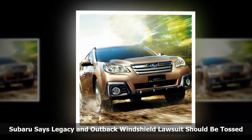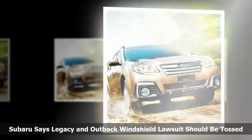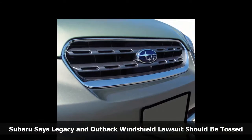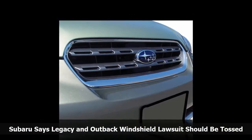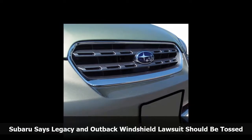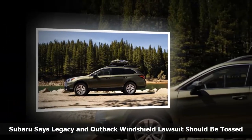Subaru says claims of fraud should be tossed out because the automaker did the right thing by extending the warranty and letting customers know about the extension. The Subaru Legacy and Outback cracked windshield lawsuit was filed in the U.S. District Court for the Northern District of California, San Francisco Division.